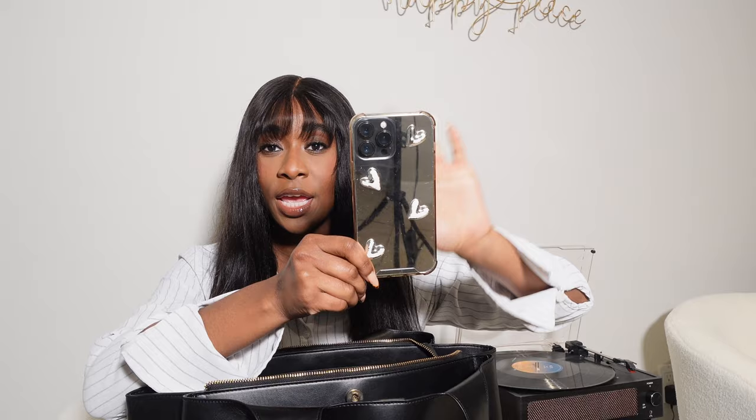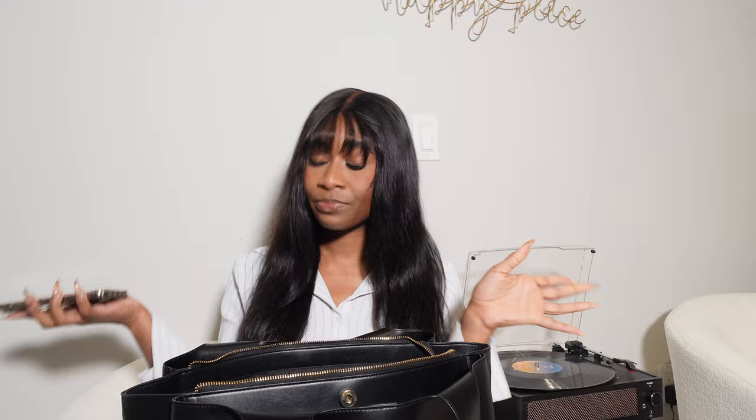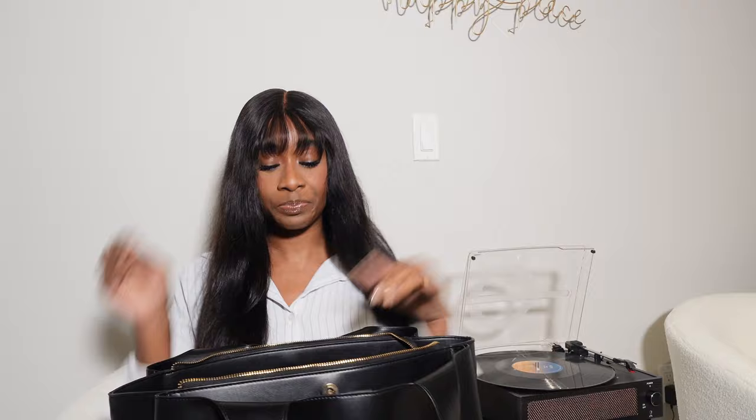We're gonna start off with the obvious — my phone. This case is a mirror case so it kind of reflects when I put it in the camera, but it's from Amazon. I've had it for a minute so it's not really silver anymore and the heart has scraped off, but I'm about to get the iPhone 15 so I won't need this anymore anyway.